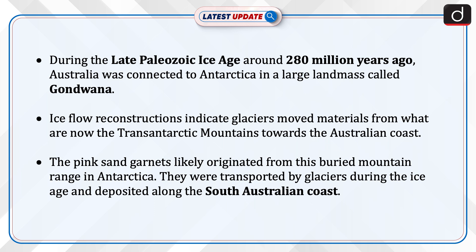The pink sand garnets likely originated from this buried mountain range in Antarctica. They were transported by glaciers during the Ice Age and deposited along the South Australian coast.